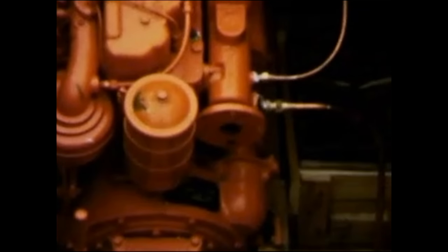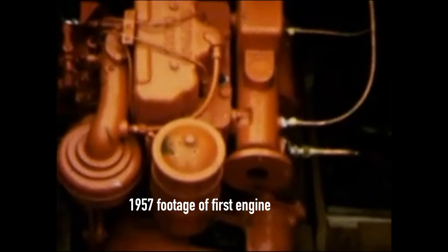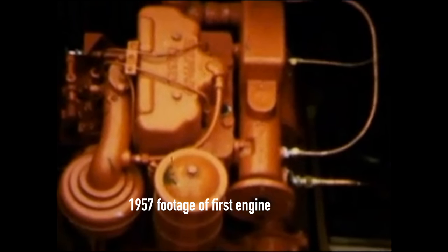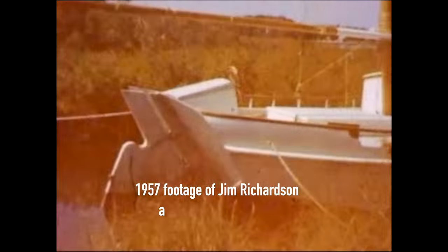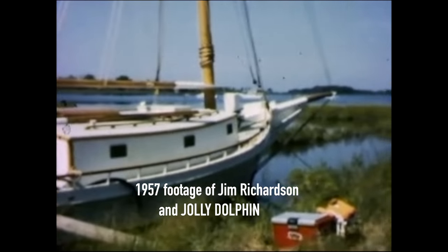I think the original engine that was in it, that Mr. Jim put in, from what I understand, was a gas engine that he never could get to work just right. It may have been a one-lung Palmer engine or something like that. The story that I heard from Denny Berg, who would have been the fourth owner, was that Mr. Jim took the motor out of the boat and put it at the end of his lane over in LeCompe Creek.